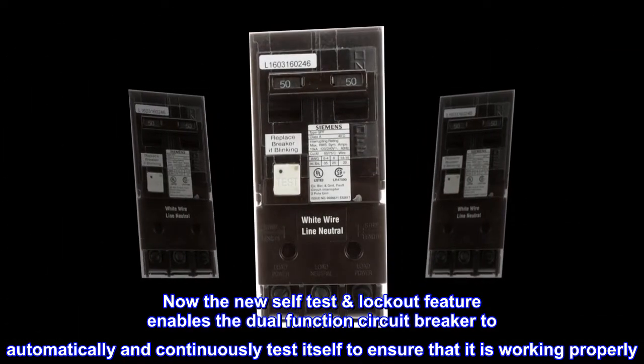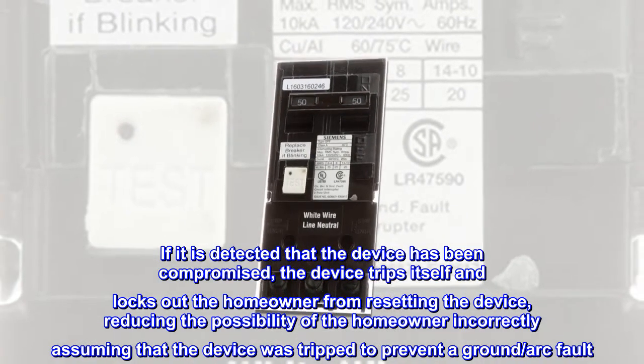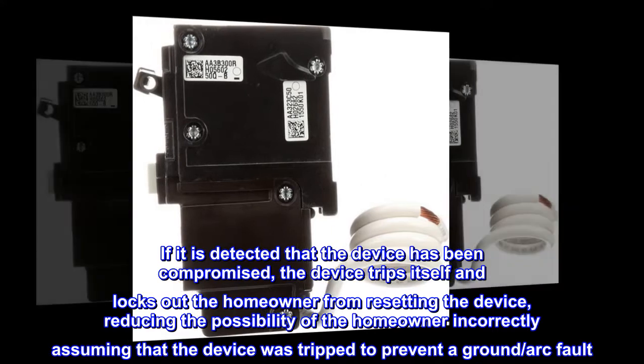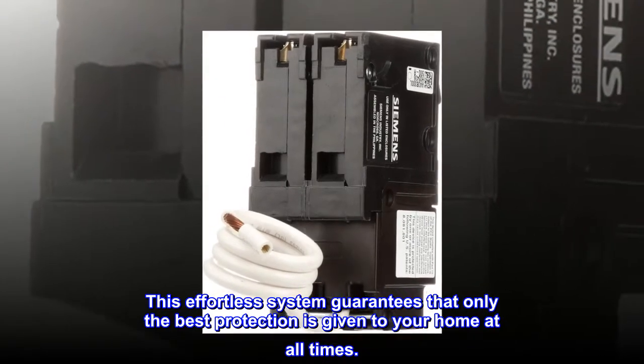The new self-test and lockout feature enables the dual function circuit breaker to automatically and continuously test itself to ensure that it is working properly. If it is detected that the device has been compromised, the device trips itself and locks out the homeowner from resetting it, reducing the possibility of the homeowner incorrectly assuming that the device was tripped to prevent a ground or arc fault. This effortless system guarantees that only the best protection is given to your home at all times.